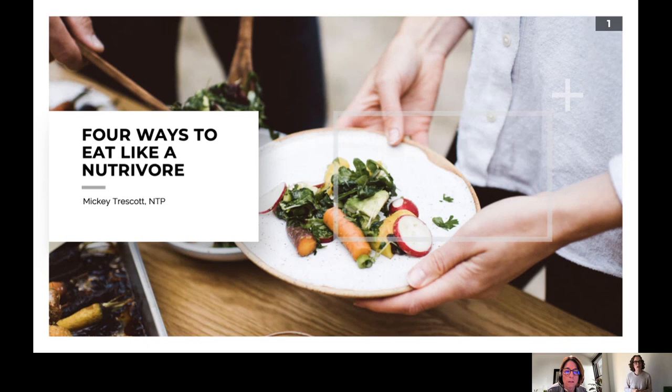Today I'm going to talk to you about four ways that you can eat like a nutravore. If you've been trying to figure out what to eat, there are so many popular diets out there right now — things like paleo, autoimmune paleo, elimination diets, low FODMAP, keto, carnivore, vegan and vegetarian. If you're like me, you might have been confused and overwhelmed about all the options, especially when trying to figure out what is the best or right way to eat.